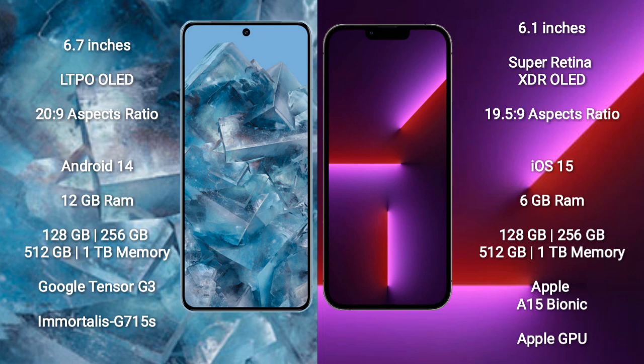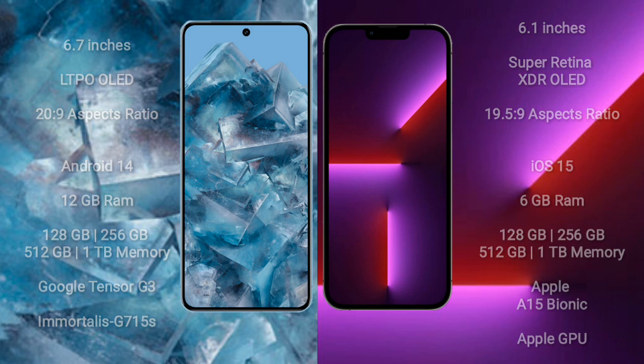The Google Pixel 8 Pro comes with 12GB RAM and 128GB, 256GB, 512GB, or 1TB internal storage, powered by the Google Tensor G3 processor and GPU. The iPhone 13 Pro comes with 6GB RAM and 128GB, 256GB, 512GB, or 1TB internal storage, powered by the Apple A15 Bionic processor with Apple's GPU.